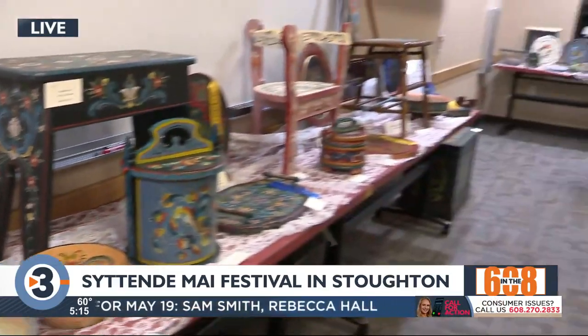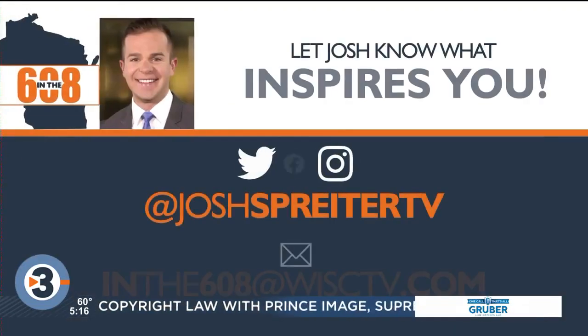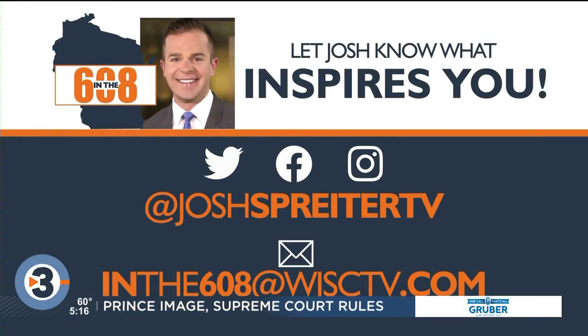Kim and Bonnie, thank you so much — happy Syttende Mai! It's going to be a great weekend. Again, this is at the fire station here on Main Street in Stoughton. This is just one of the things happening this weekend. Coming up a little later, we're going to be talking about the Viking games, and we've got cream puffs and Norwegian dancers. It's going to be a big morning — stay tuned for more live action in the 608!